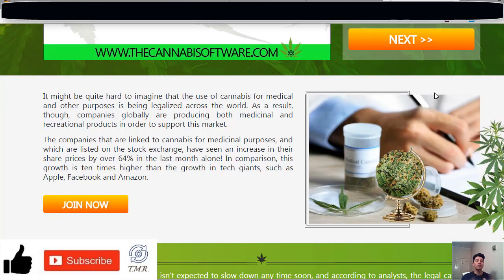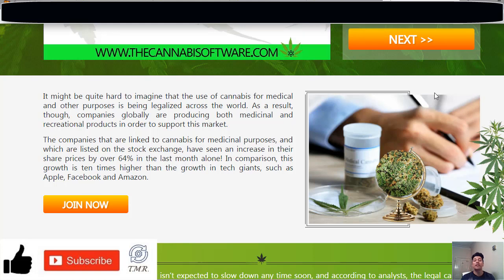The Cannabis Software is just another miracle service — very misleading with lots of fake claims. They even claim that it's free to join the software, but that's not the reality, because after you sign up you will be asked to deposit a minimum of $250 on a dodgy broker account.